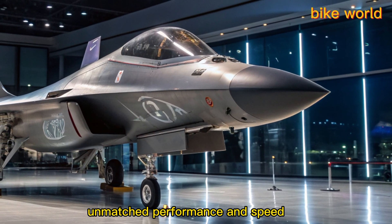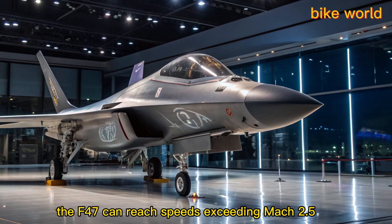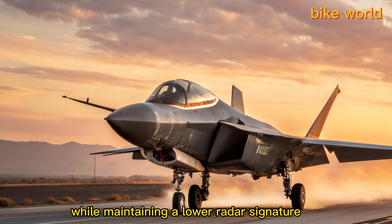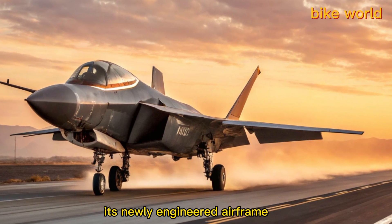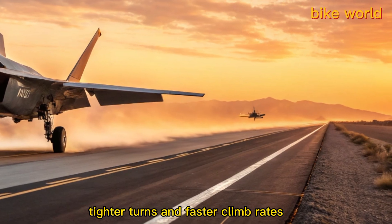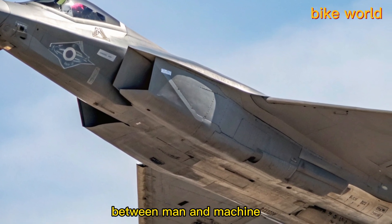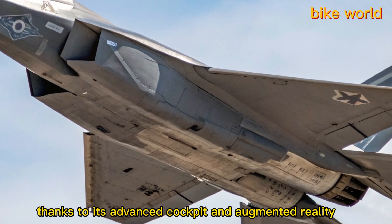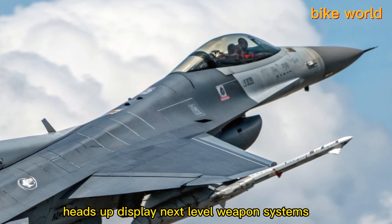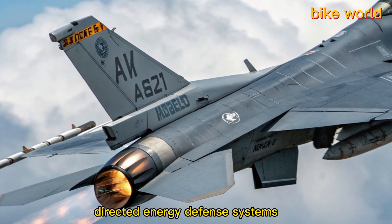Equipped with a hybrid turbine engine, the F-47 can reach speeds exceeding Mach 2.5 while maintaining a lower radar signature than any aircraft in its class. Its newly engineered airframe allows for extreme maneuverability, tighter turns, and faster climb rates. Pilots report a seamless integration between man and machine, thanks to its advanced cockpit and augmented reality heads-up display.